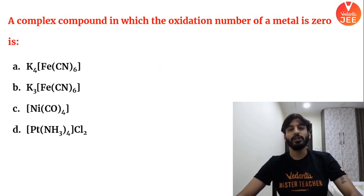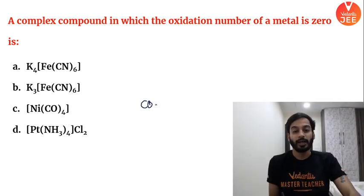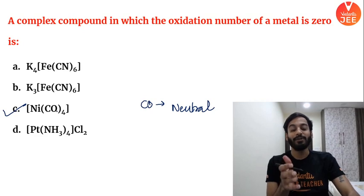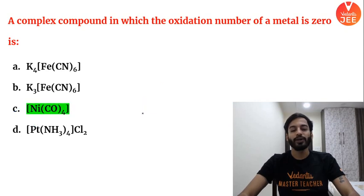A complex compound in which the oxidation number of the metal is 0 — what is the answer? We discussed in the previous session that carbonyl (CO) is a neutral ligand. So the answer is option C. Nickel in Ni(CO)₄ has oxidation state X + 0 = 0, so nickel's oxidation number is 0.